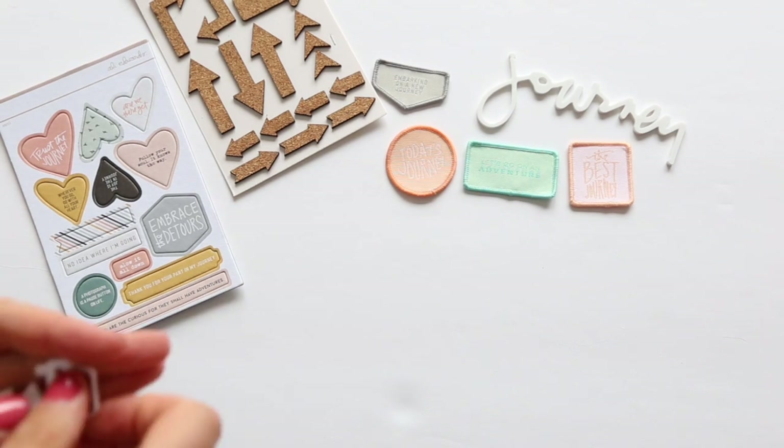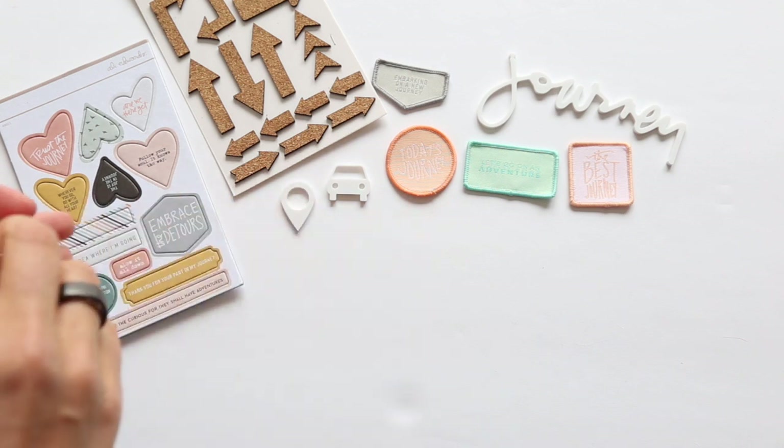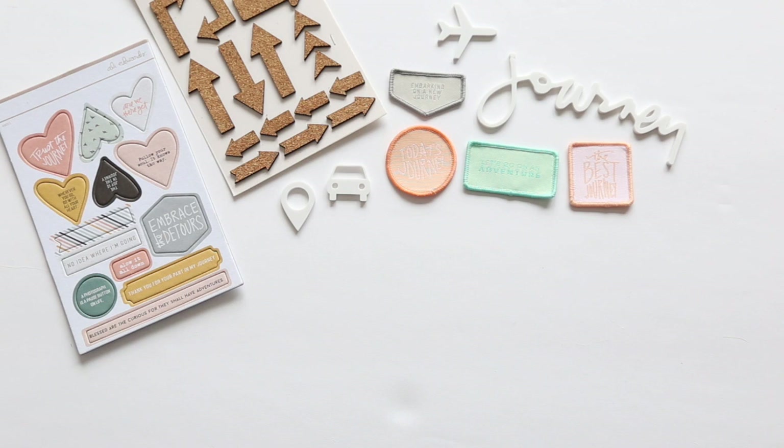Blessed are the curious, for they shall have adventures — I always love that one. This kit also includes a set of three acrylic icons: we've got a car, a geotag, and an airplane. Then, as always, we have 4x6 and 3x4 cards — let's go ahead and take a look at those.